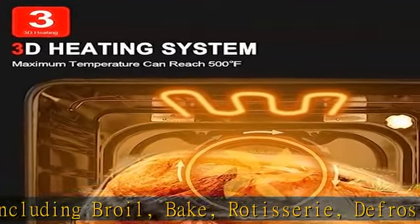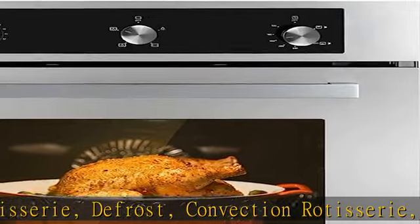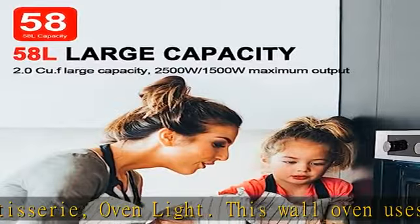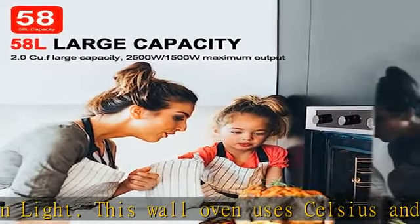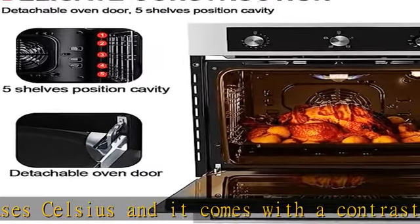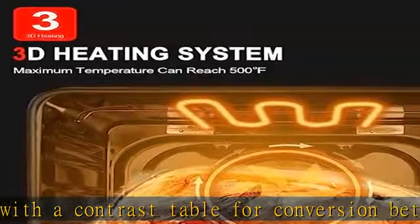Five-layer tempered glass door: the oven door is made of upgraded five-layer black tempered glass, effectively isolating high temperature and steam to ensure safety. The large transparent glass window allows you to easily view the status of the food. The handle is made of aluminum alloy and the door is removable for easy maintenance.